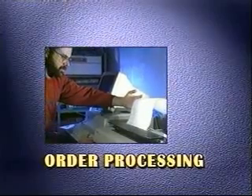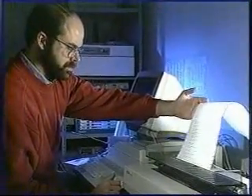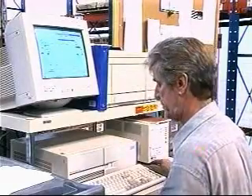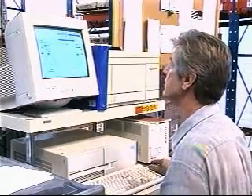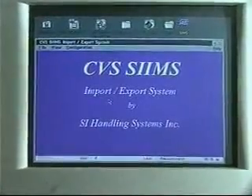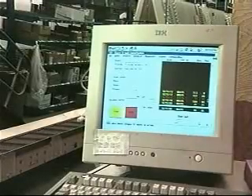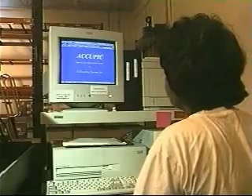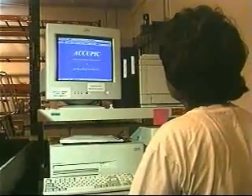Orders are received and processed by the CVS Warehouse Management System, the WMS. Prior to the beginning of picking, the WMS transmits order files to the SI Information Management System, or SIMS. SIMS splits each order into the associated pick areas and sends these sub-orders to the Acupick or Dispensamatic control systems.